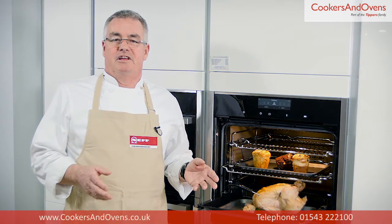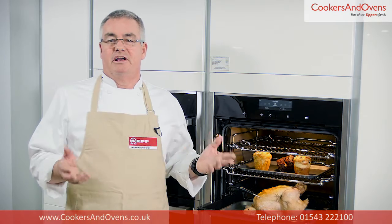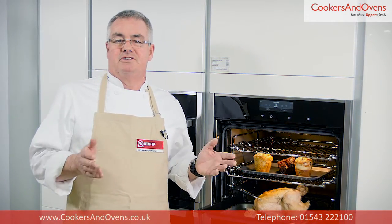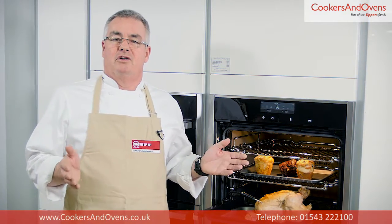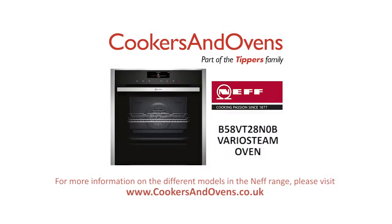So that's the B58VT28N0B Vario Steam Oven from Neff. This is the absolute top of the range model, packed full of all the features the keen cook could possibly want. With this oven you'll be able to cook anything to absolute perfection and not worry about having to clean the oven afterwards.